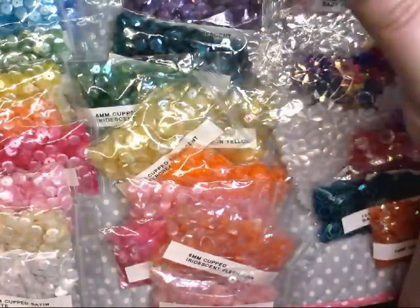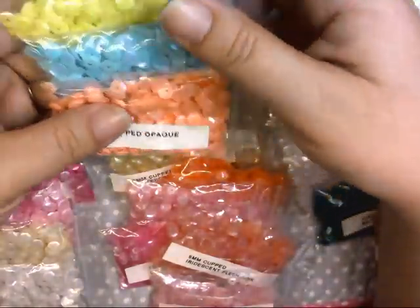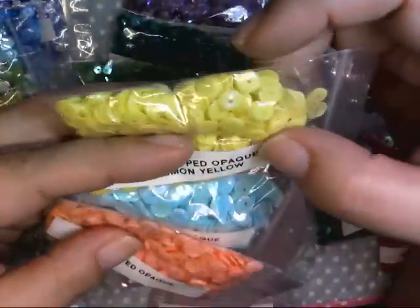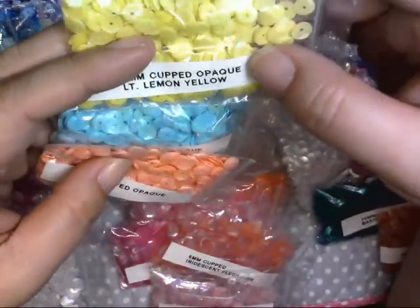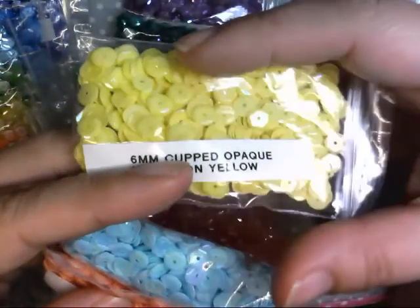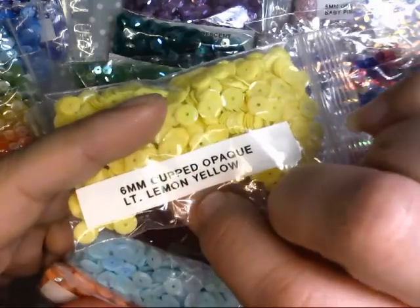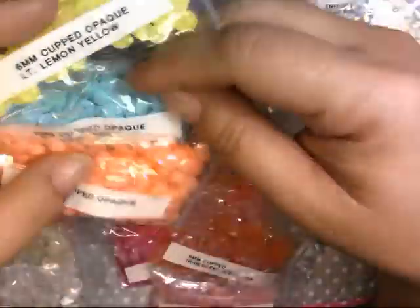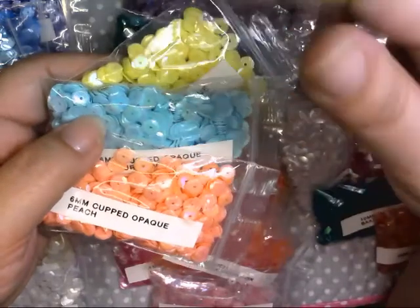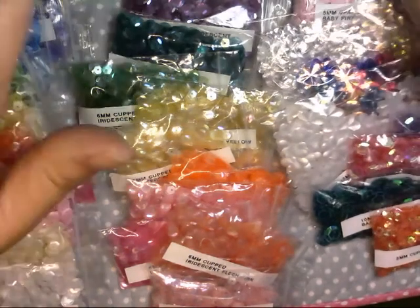I also got a peach metallic, light purple, and light pink — those are the only metallics I got aside from that blue pack. The other type I got, and wasn't sure if I'd like, is this six millimeter cupped opaque. When the light hits it, it has an AB look — a little iridescent — but because it's opaque you can't see through it. I only got a few colors: light lemon yellow, light turquoise, and peach. I thought I ordered pink but it may have been out of stock.